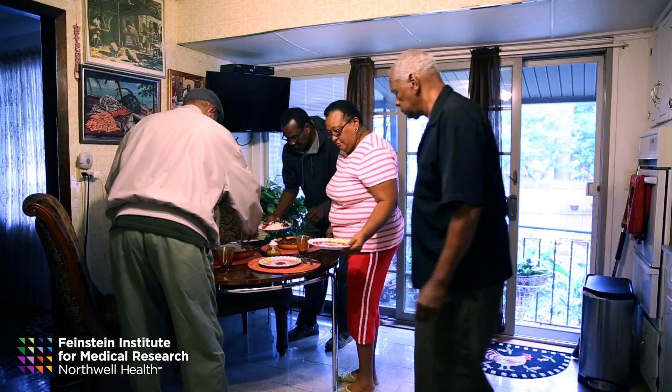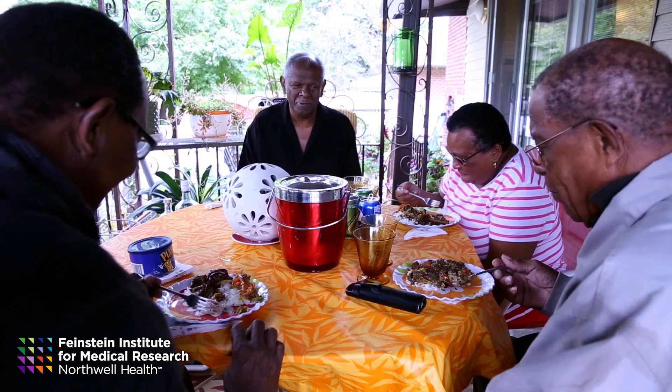My ideal scenario overall is to be able to make sure that we can best manage the patient at home, make sure that they can stay home and healthy for as long as possible.